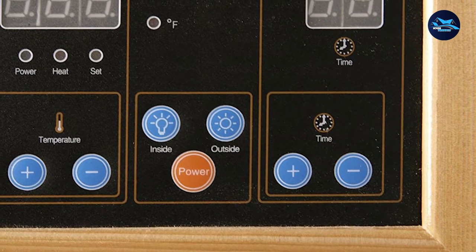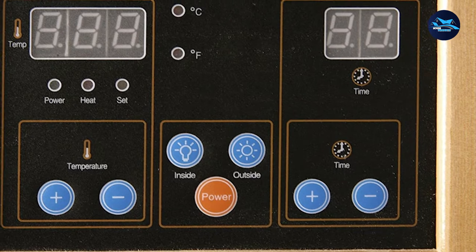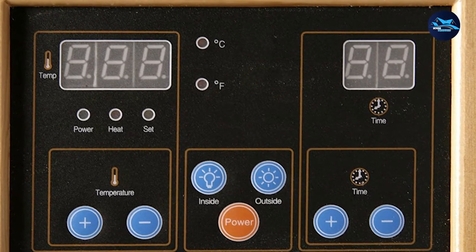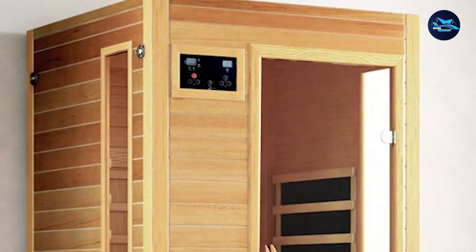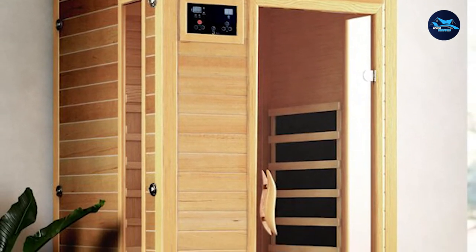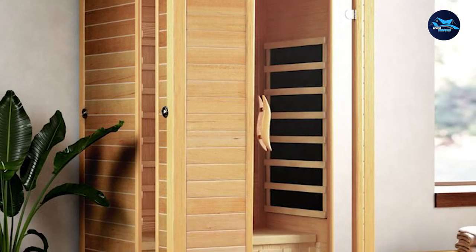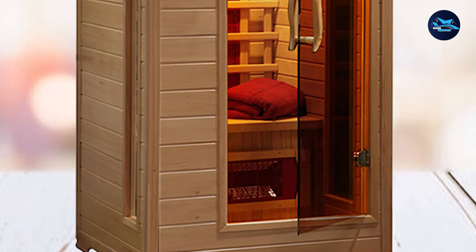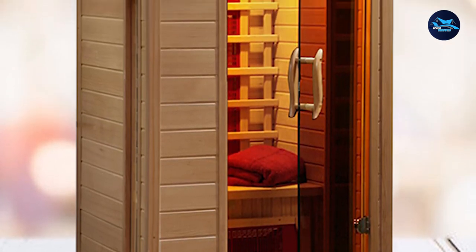The two-person infrared sauna is made of solid Canadian hemlock construction that provides a beautiful look that's built to last. It has a clear safety glass door and a narrow safety glass window on the side that runs the length from floor to ceiling. You get a perfect view of what's going on outside the sauna while you're in it, and don't feel claustrophobic. It also includes a towel hook, magazine rack, and backrest.